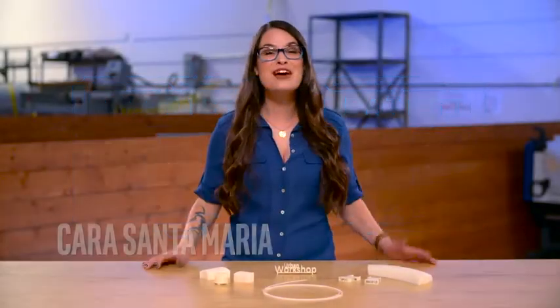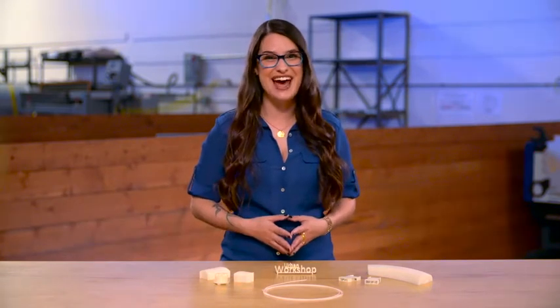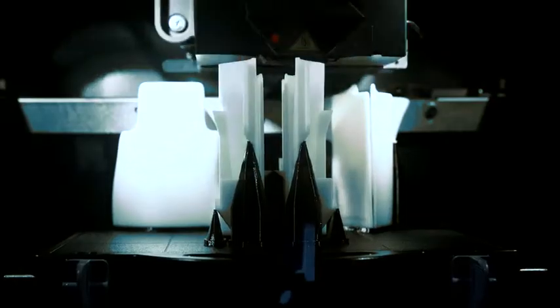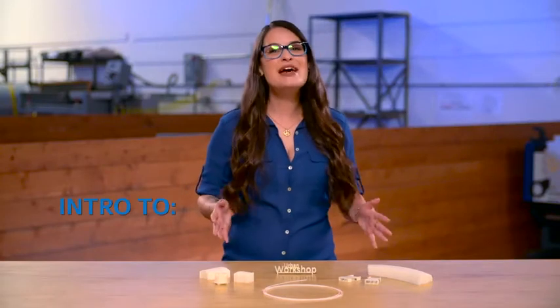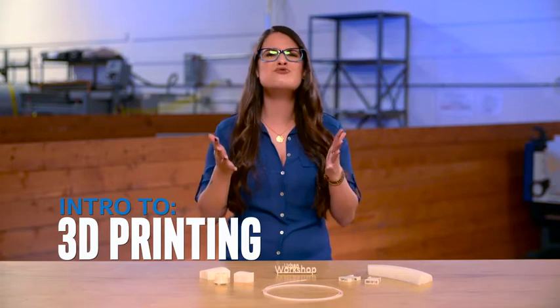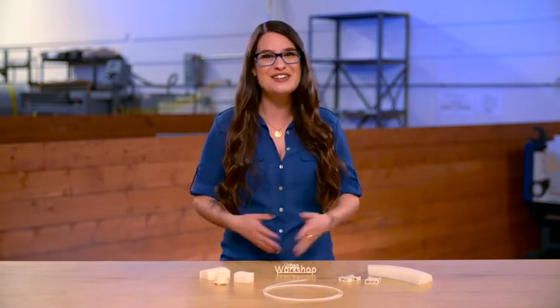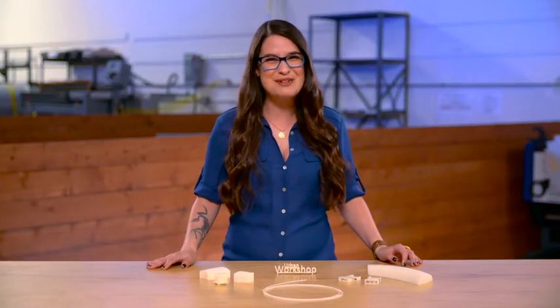Hey everybody, it's Cara Santa Maria for America's Greatest Makers, here with an intro to Maker Tech. Thanks for joining me. Today I'm going to introduce you to a piece of tech that barely a decade ago was this rare and mysterious machine. And now you can find it in pretty much any makerspace around. It's also something experts believe could bring about a third industrial revolution. Of course, I'm talking about the 3D printer.